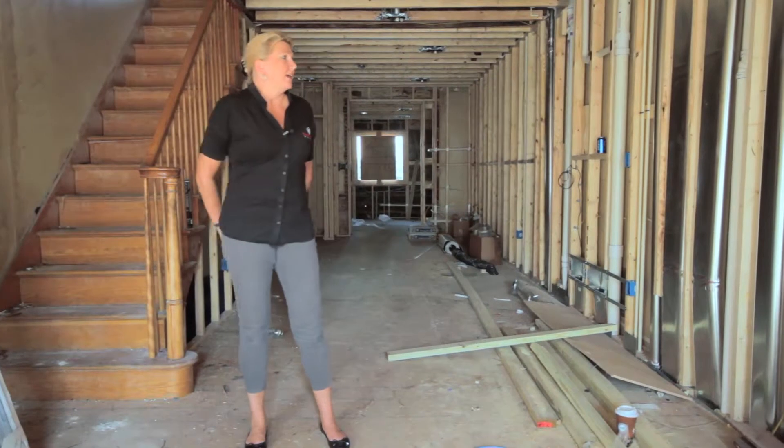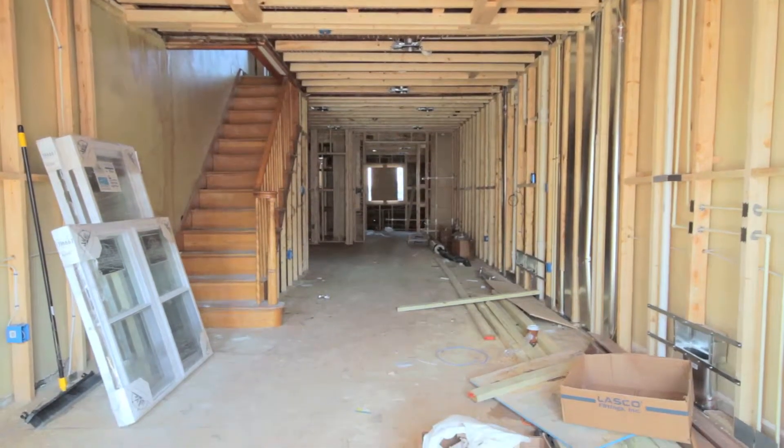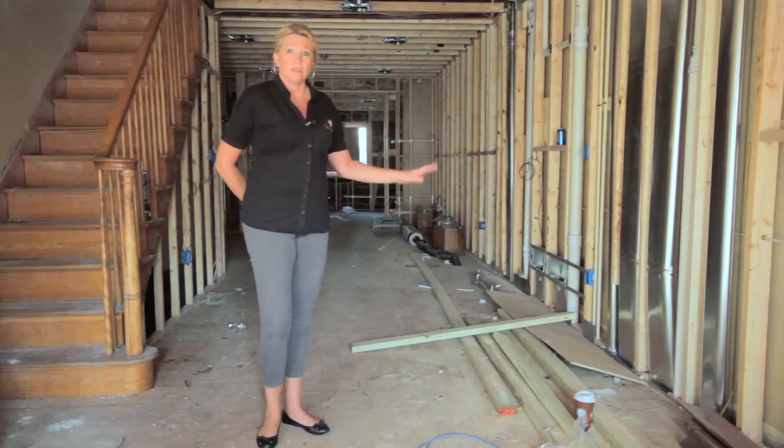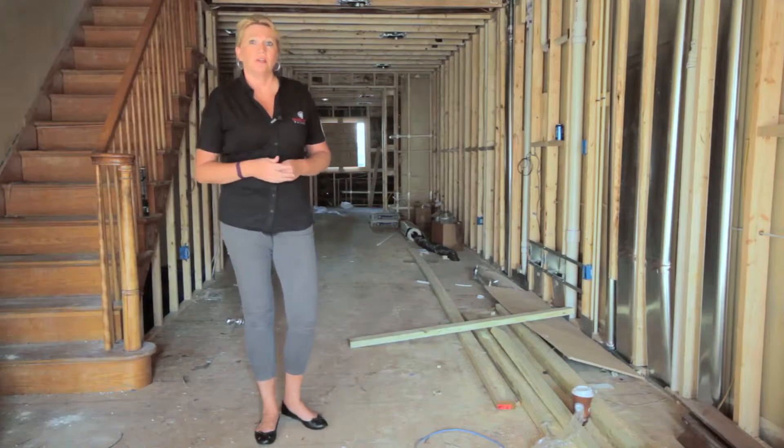The new framing is complete and they have also finished the rough trade, which is all the new plumbing and HVAC lines behind the walls. Our next step will be insulation, and then drywall is only about a week or two behind that.